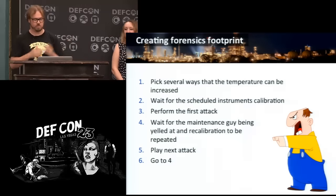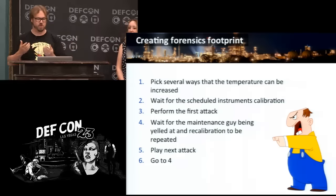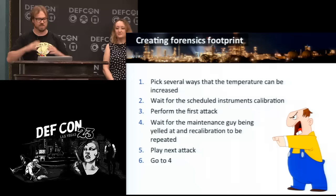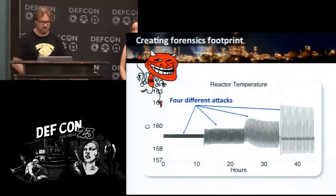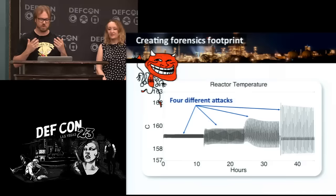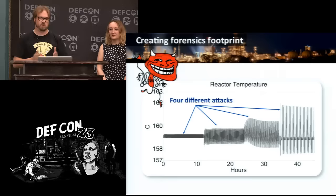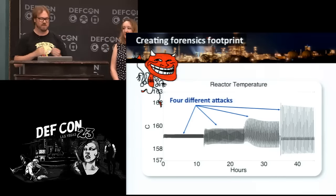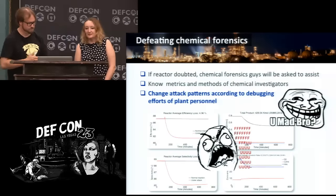In this particular case, we pick several ways that the temperature can be increased. Our plan: wait for the next scheduled instrument calibration, perform the first attack making it inefficient, wait for the maintenance guy to be blamed and told to re-tune it, then perform the next attack, then the next, and so on. Here we see four different attacks on the reactor temperature, and you can see they're very different. If the changes are timed with the recalibrations, it really just looks like the technician is messing up and not getting the calibrations right.